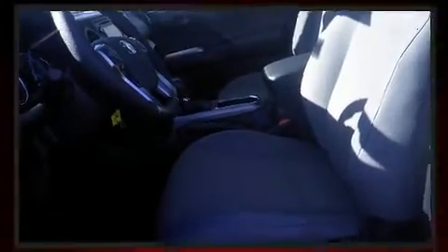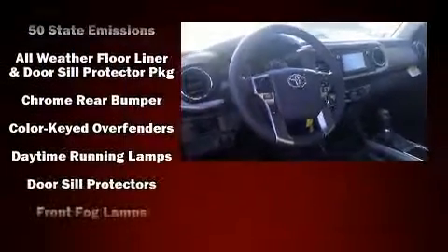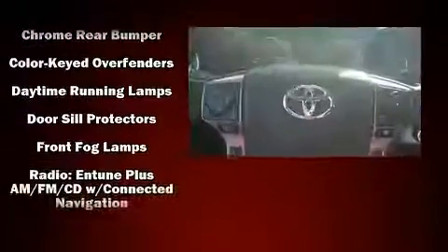Toyota ensures the safety and security of its passengers with equipment such as dual front impact airbags with occupant sensing, anti-whiplash front head restraints, and ABS brakes. Adaptive cruise control maintains a preset distance behind the car ahead of you, simplifying highway driving and enhancing safety.